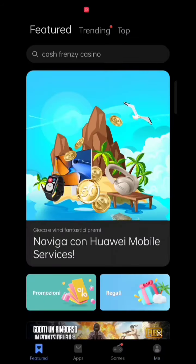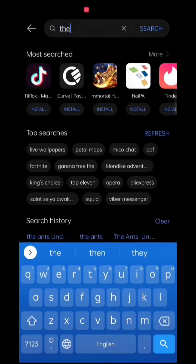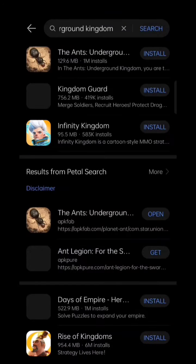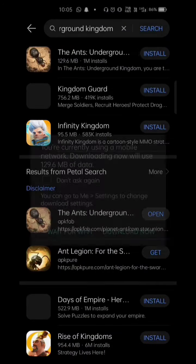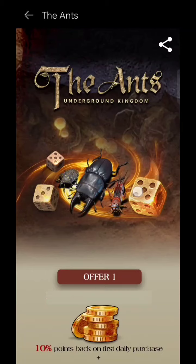You have to select your region as Italy or Netherlands. Then go to the search bar and search for 'Ants Underground Kingdom.' After searching, click on install, click on download now, and the app will be installed on your phone. Then go to the app and login with your existing Google or Facebook account to log into your existing game.